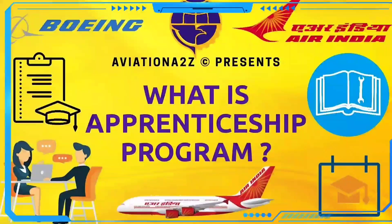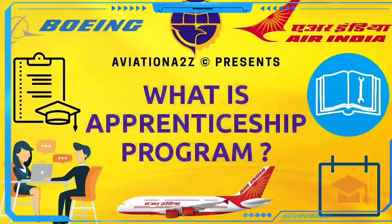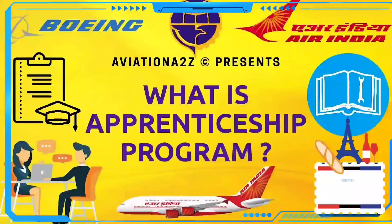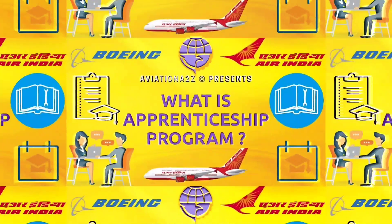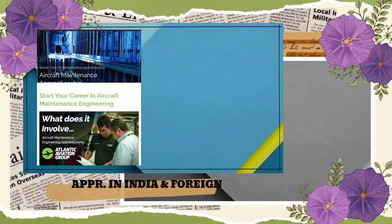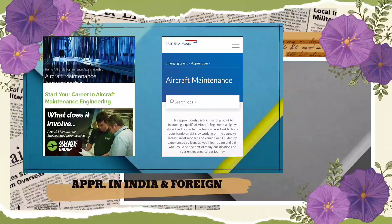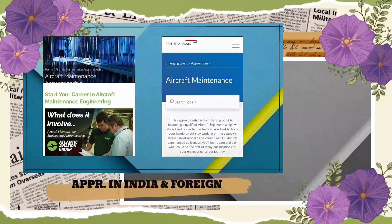Hello everyone and welcome back to Aviation E2Z. In our previous video on apprenticeship, I mentioned procedures and a little introduction on how to get it. Today we are going to speak about all the criteria required to do apprenticeship on Boeing aircraft in Air India base. Apart from this, I went through many articles and tried to find out where we can get apprenticeship in India and foreign nations. So let's get started.